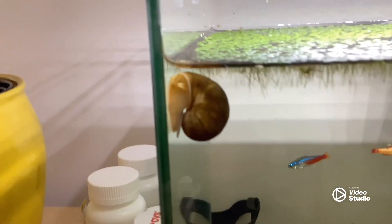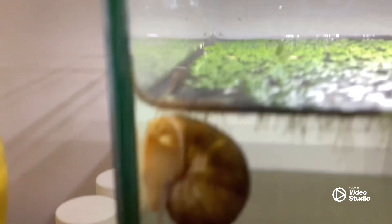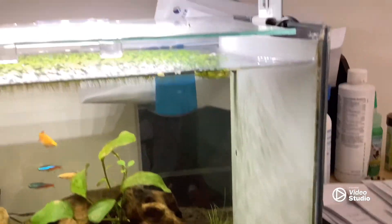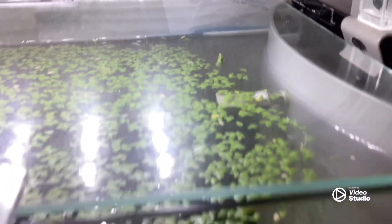Snail trying to escape. Let's just see what my snail does here.